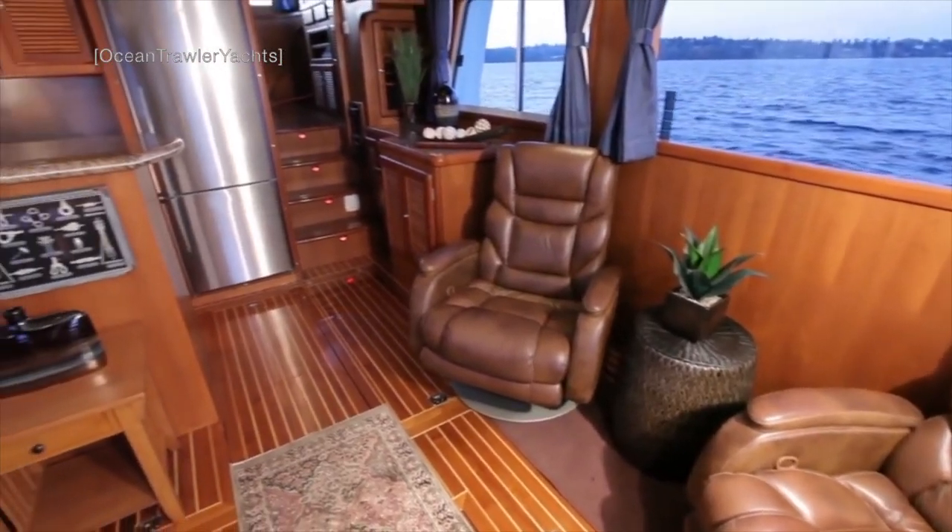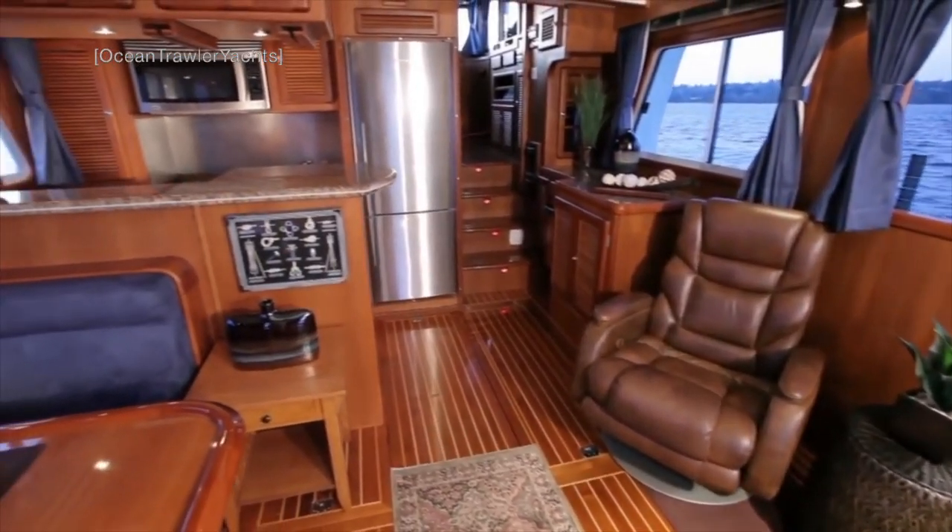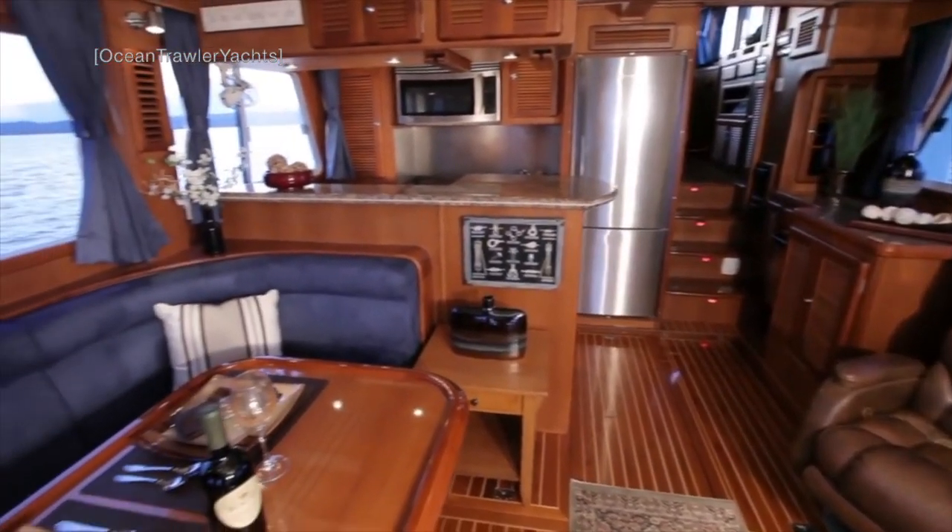Meanwhile, inside, huge windows surround the salon with the galley located on the port side of the vessel.